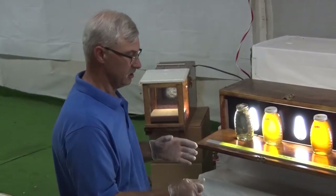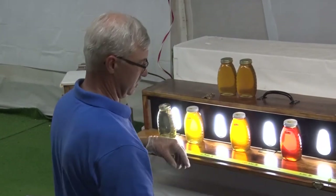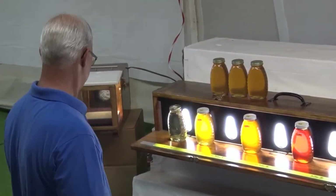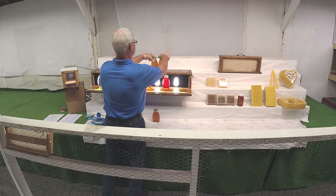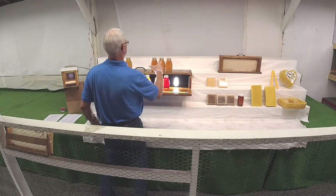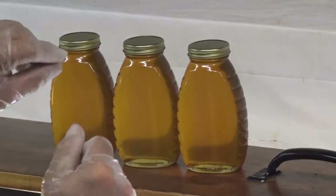The first thing judges do is check fill levels. Fill levels are one of the areas we're judged on. With the right background you can see some fill levels. This set of jars is filled nicely — you don't see an air gap.